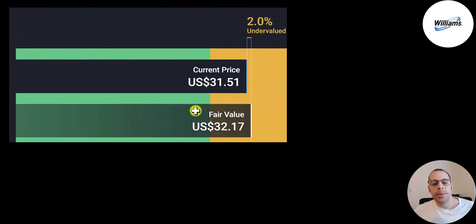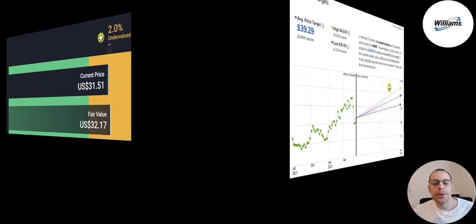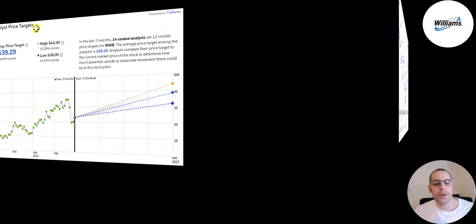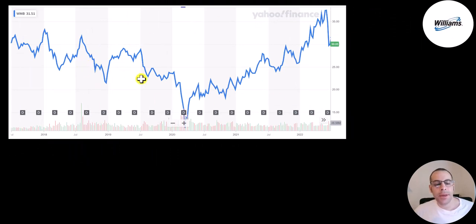If you go to the website Simply Wall Street, their valuation is $32 — they're saying the stock is 2% undervalued, so pretty much trading at intrinsic value. There are 14 analysts that price this stock and the average price target is $39.29, with the lowest price at $36 and the highest at $42. This is where the stock has been trading over the last five years. A couple of weeks ago it was trading higher than its pre-COVID levels, while there are lots of oil and gas stocks still trading below their pre-COVID levels.